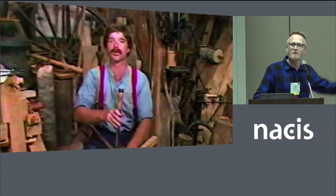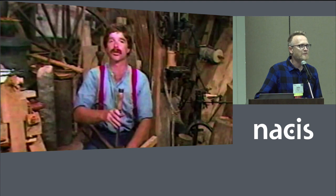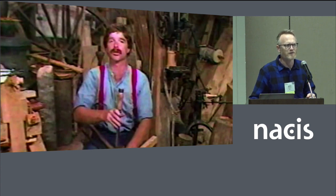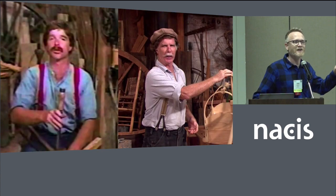Speaking of children, I grew up watching Roy Underhill and the Woodwright Shop — not necessarily learning about woodworking itself, but craftsmanship and working with your material and being thoughtful about the process and why you're doing what you're doing. It's amazing, and I'm still a fan of this show. Anybody here watch the Woodwright Shop?